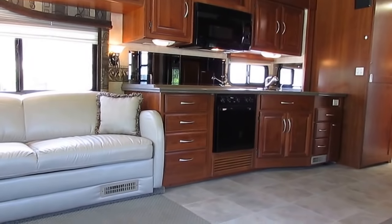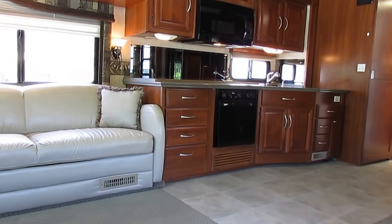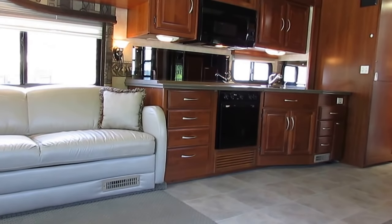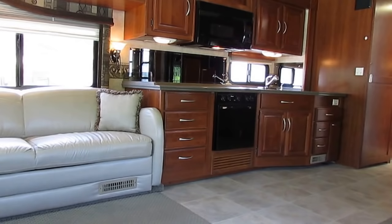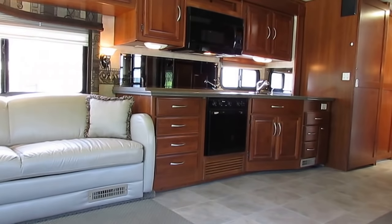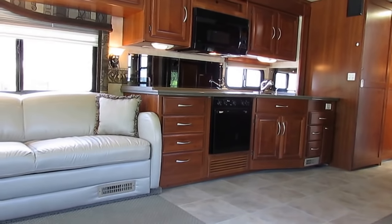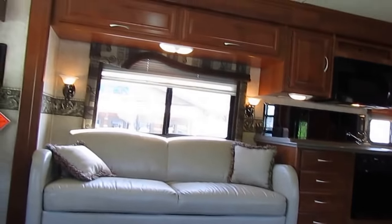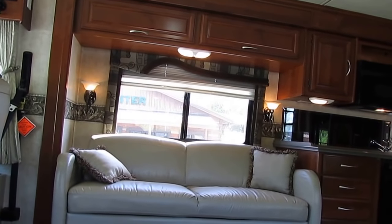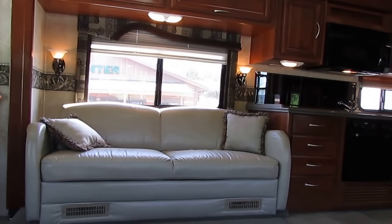That's included for that $89,900 price. Here's how confident we are in this motorhome — most motorhomes we give you a 90-day nationwide limited warranty. This particular one, we're going to give you a year, a 12-month, 12,000-mile nationwide limited warranty on this motorhome for that Option A price of $89,900. That shows you how confident we are about this RV.